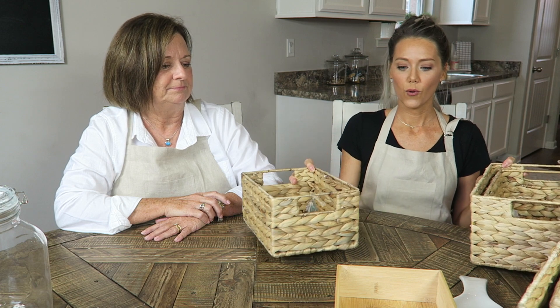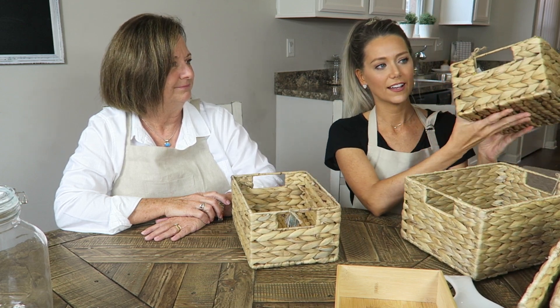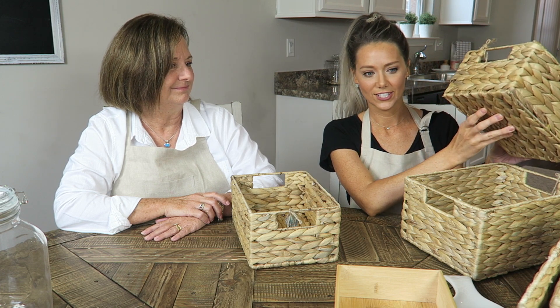I'm so excited about everything we found. I think we found everything that we were looking for, so we were pretty successful. The first thing on our list were baskets for the pantry to organize. We found these light-colored woven baskets, and I really like this light color. We got a total of six baskets for the pantry — here are three more, just like the other ones.